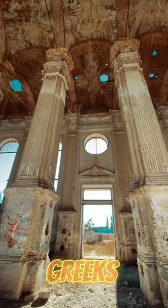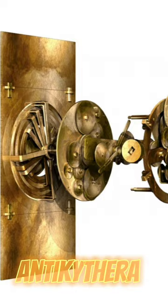Did you know that the ancient Greeks invented a device over 2,000 years ago that could perform complex mathematical calculations? This incredible device, known as the Antikythera mechanism, was a marvel of engineering, and featured a series of interlocking gears and cogs that allowed it to perform addition, subtraction, multiplication, and division.